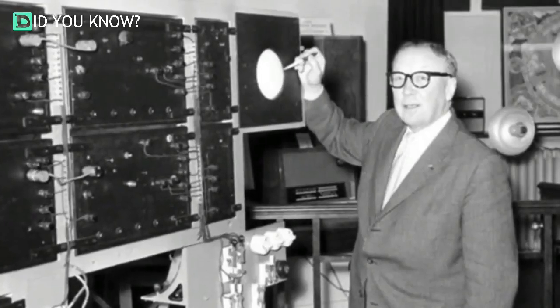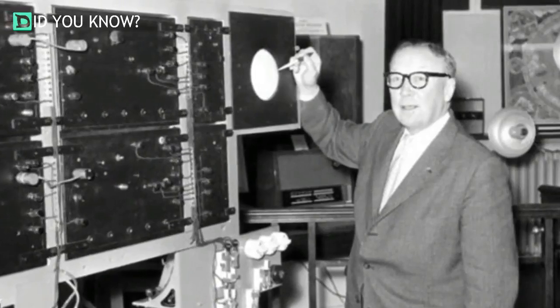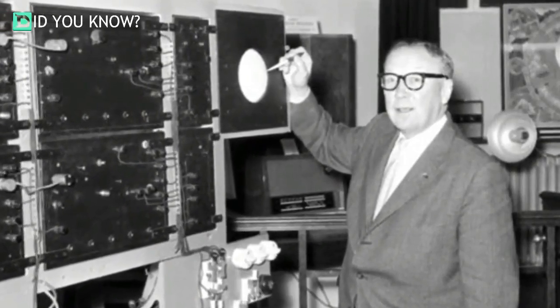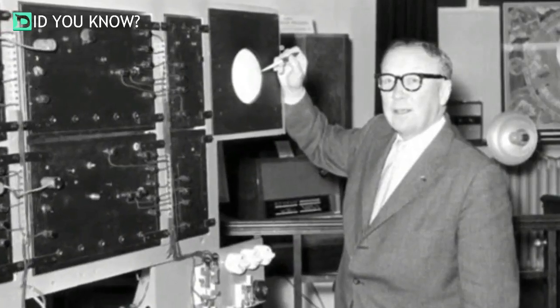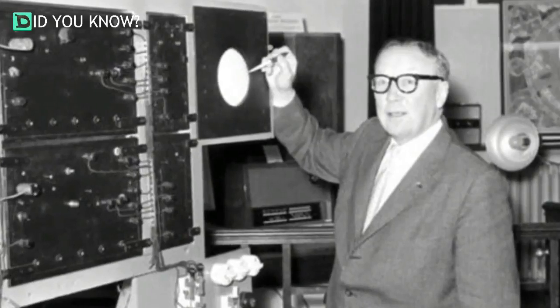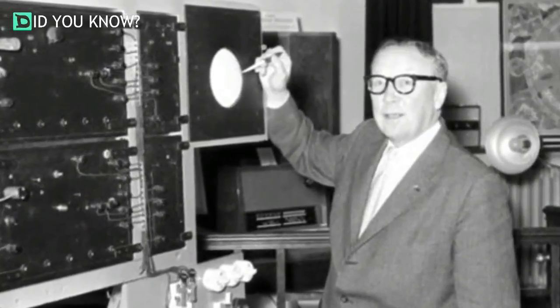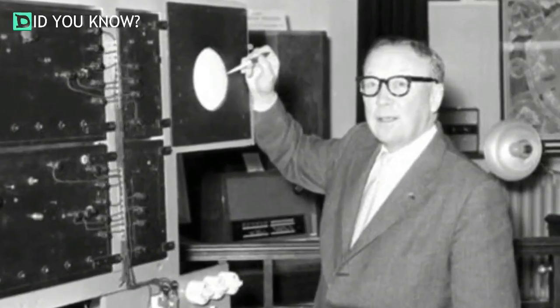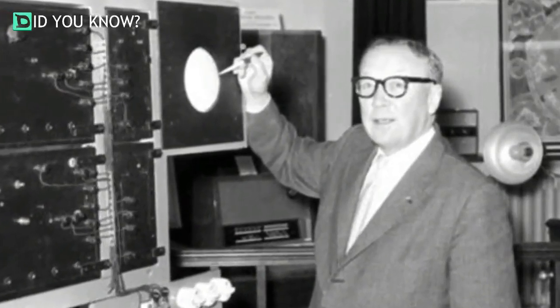The world's first truly efficient radar system was invented by Scottish physicist Sir Robert Watson Watt in 1935. It was capable of detecting enemy aircraft from up to 100 miles away using pulsed radio waves. Before that watershed invention, however, the British military looked to make use of something far more bizarre.